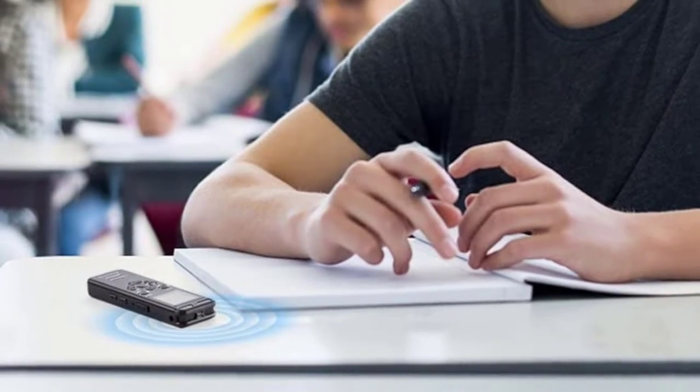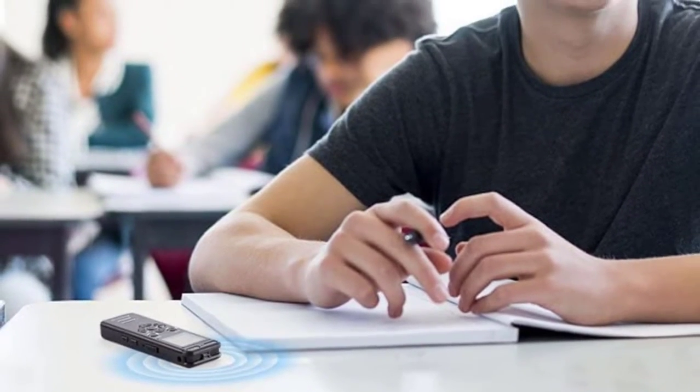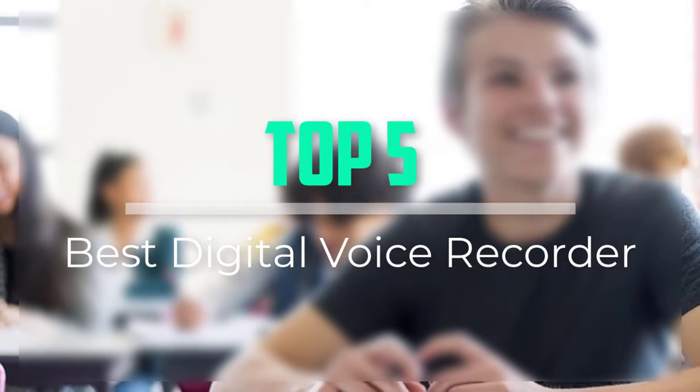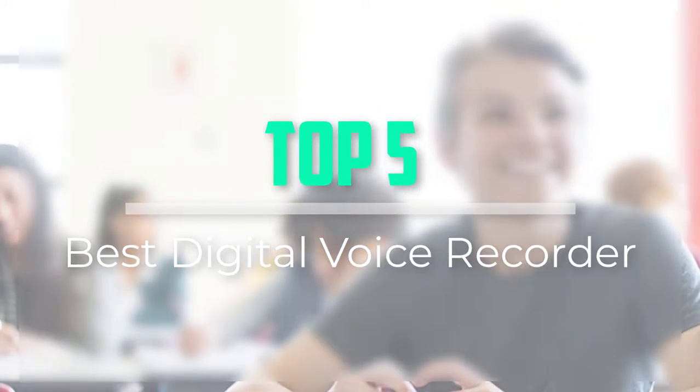Hello everyone, welcome back to our new video. In this video, I will give you more information about the top 5 best digital voice recorders that are available on the market.